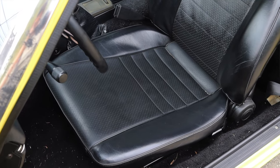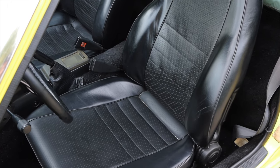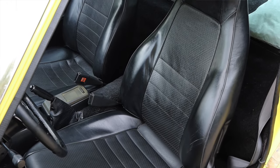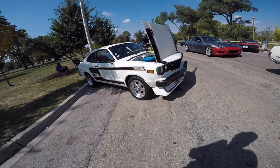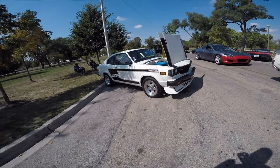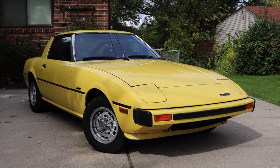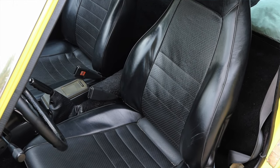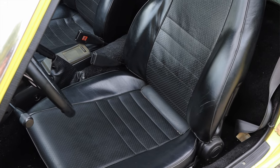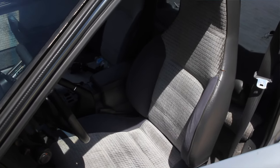The seats are okay — decently comfortable but without much bolstering. In 1979 the RX7 was still finding its way as a sports car. Before the RX7, the RX2, RX3, and RX4 had rotary engines but weren't dedicated two-seater sports cars. This was the first true two-seater RX7, and the seats reflect that — they feel like they're out of an RX2 or RX3. Very easy to get in and out of, but they don't hold you in well.